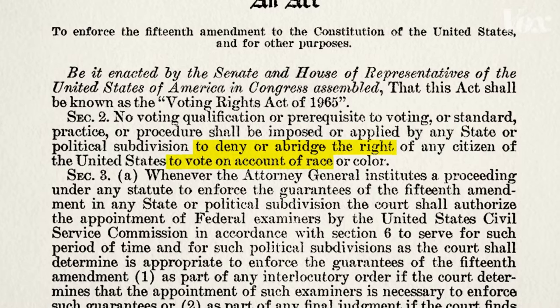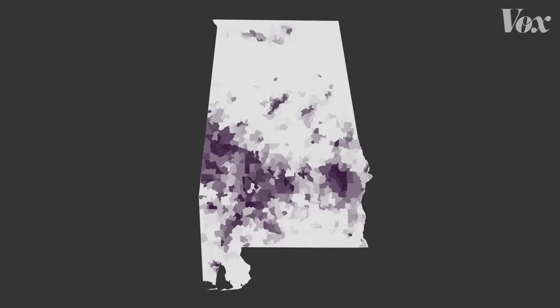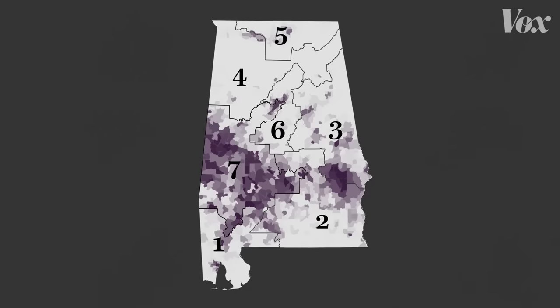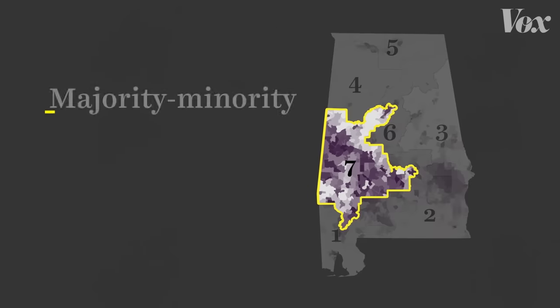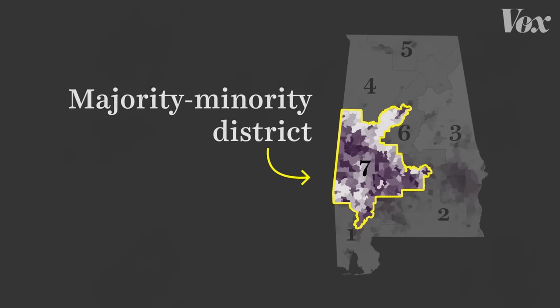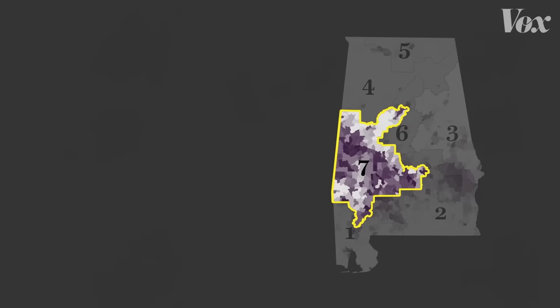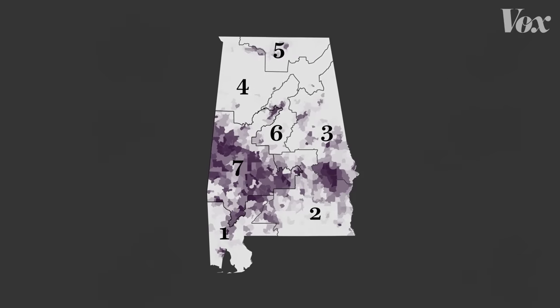Over the years, Section 2 has been amended to include not just the right to vote, but the right to elect representatives. In response to that, many states have drawn districts in which a racial minority is more than 50% of the population — what are called majority-minority districts. The idea is that these districts can help minorities elect representatives of their choice, which should lead to better proportional representation from a state. And that's where this map starts to have a problem.